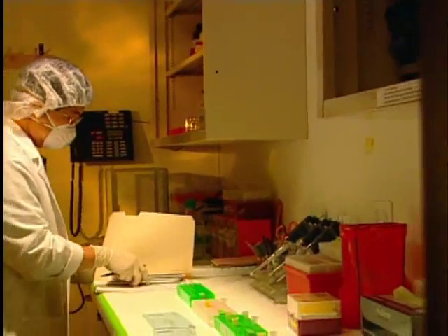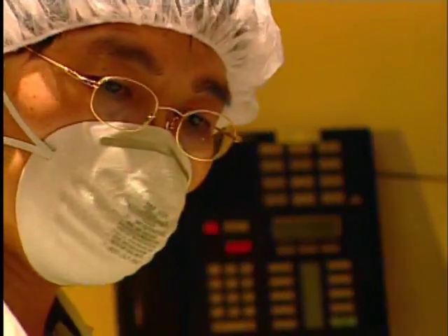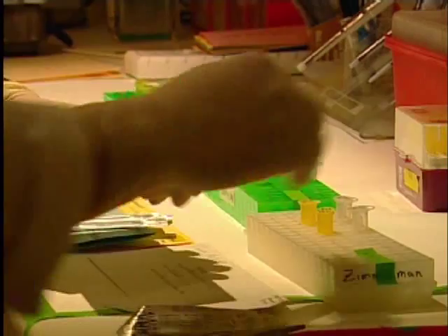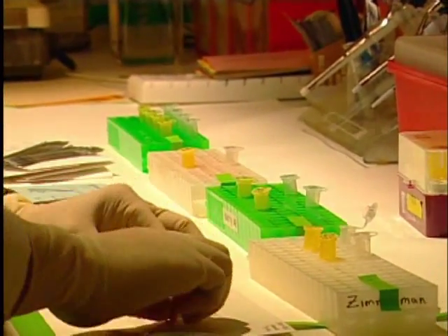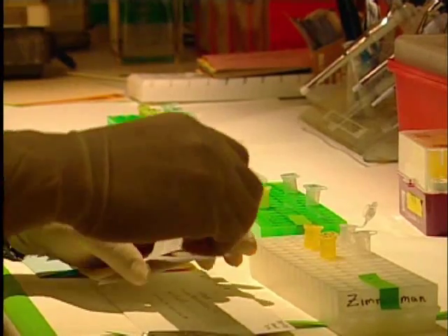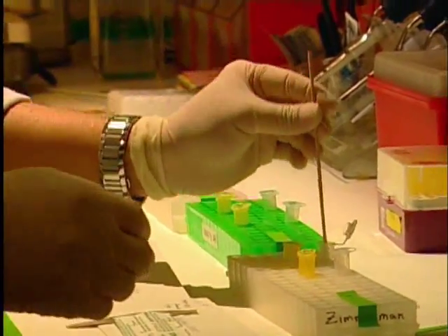After the collection has taken place, all samples are overnighted to our laboratory by the office which performed the DNA collection. Upon receipt, samples are processed and tested and results will be available within 5 to 7 business days.